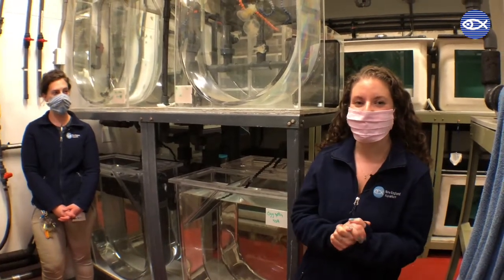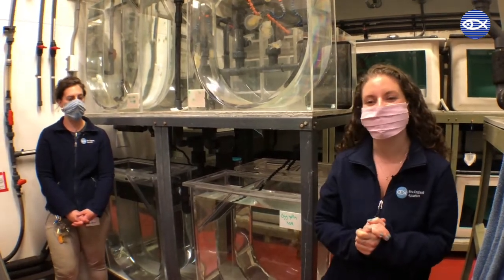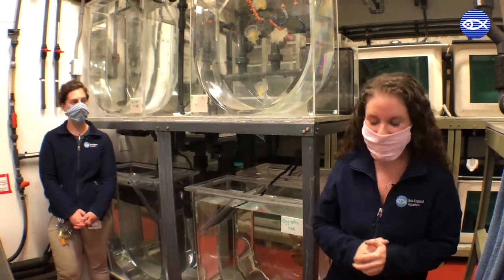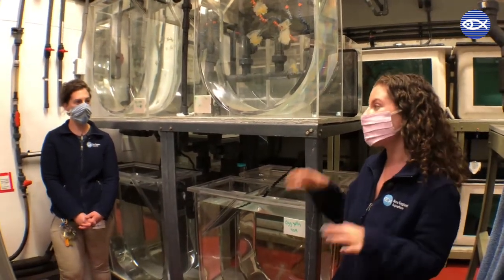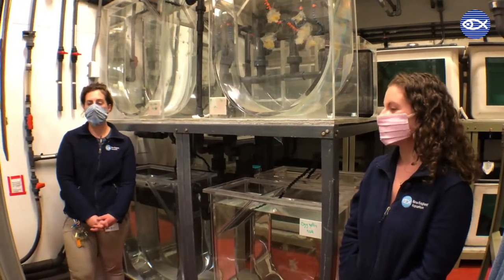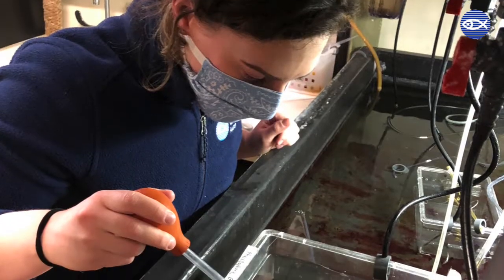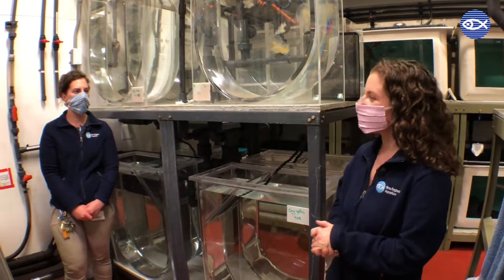For those of you who have been watching Facebook Lives since before quarantine, you might recognize this room — we talked to Chris, another one of our jellies aquarists, right behind where I'm standing. So Julie, can you start off by telling us a little bit about what this room is used for? Sure, so this is our jelly culture room, where we keep all of our jellyfish cultures and grow them up behind the scenes to one day put them on exhibit.